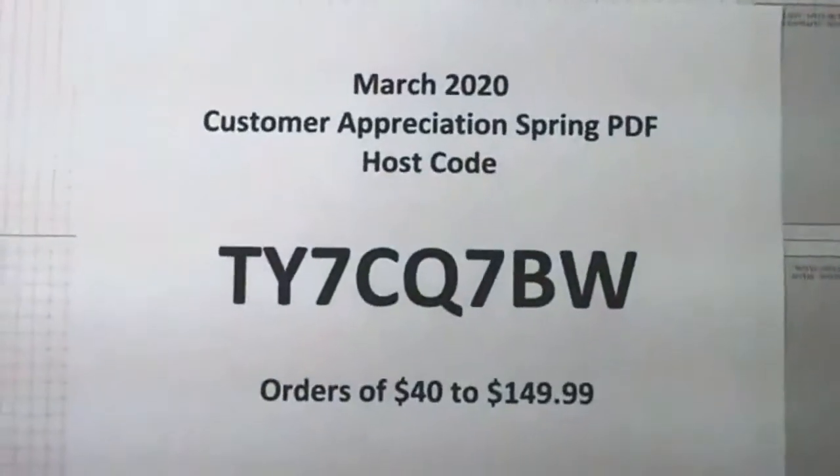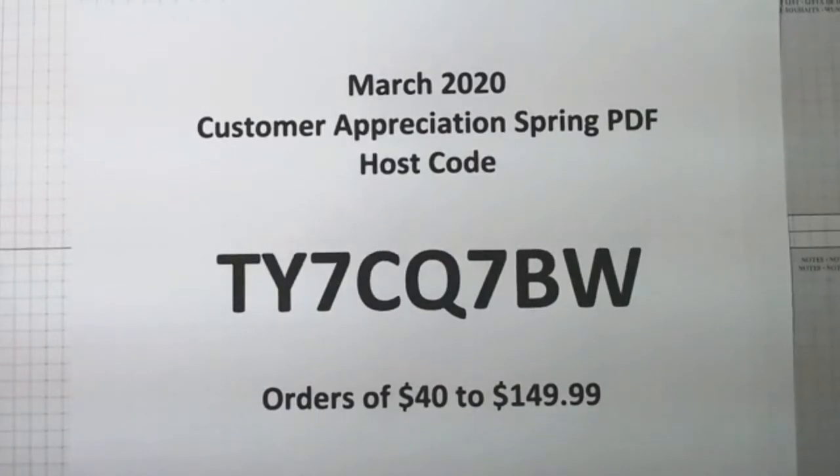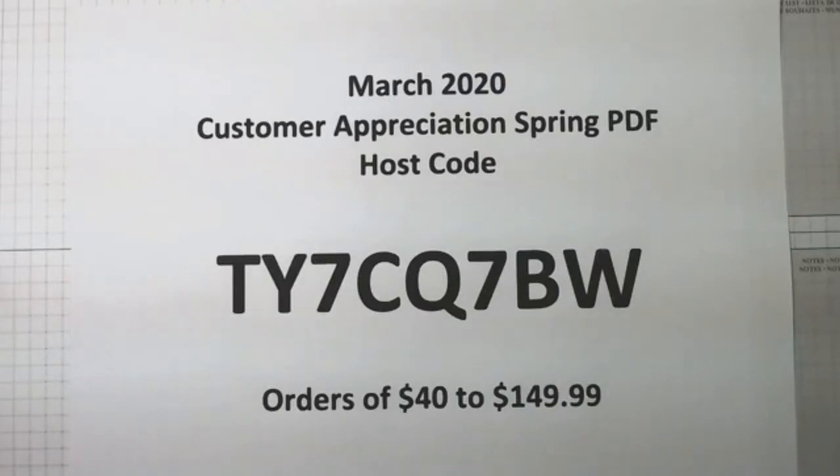I'm going to show you the hostess code first for the month of March — it's a spring PDF. With an order of $40 to $149.99, if you put in this hostess code for March — TY7CQ7BW — then I will email you my customer appreciation for the month of March, which is a spring PDF with lots of good things. This video will remain on my Facebook page so you can rewind on the replay if you need to get that hostess code.